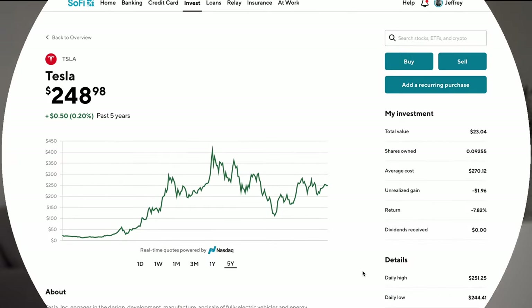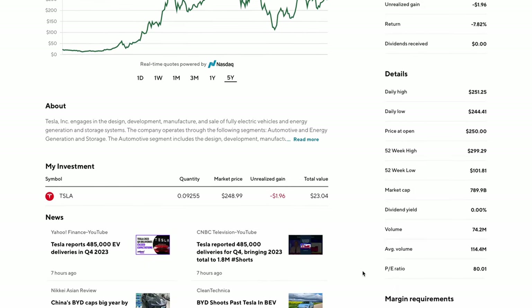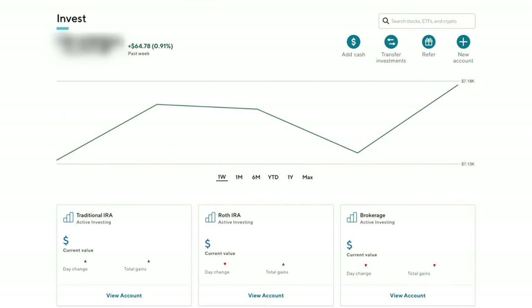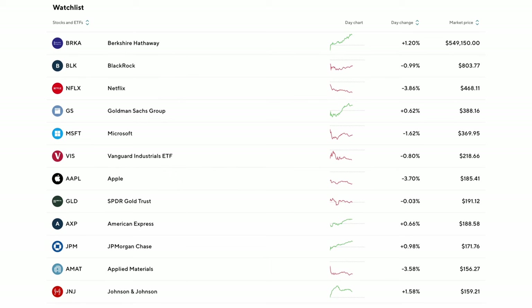Here's the view when looking at the same thing for a stock — this is Tesla. You'll have basically the same sections: my investment, details such as the highs, lows, dividend yield, et cetera, and below that the margin requirements. On the left, you'll have a description of the company, investment summary, and news. Here you'll see a summary of the types of accounts you have with SoFi, a list of the assets you own, and down below, a watchlist of the stocks and ETFs you'd like to track.